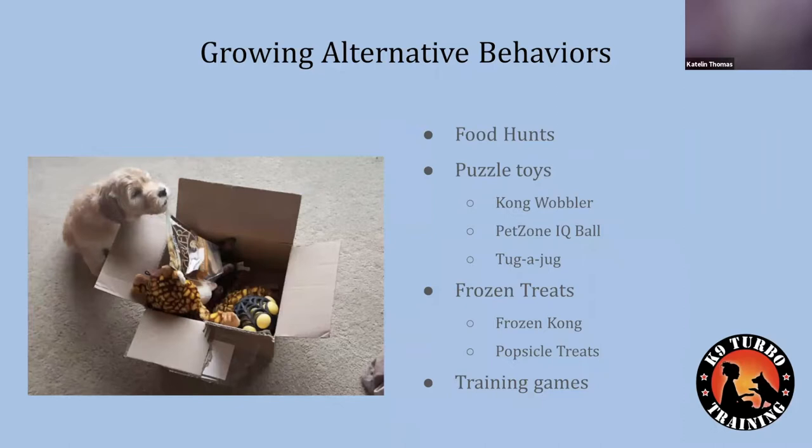Growing alternative behaviors cannot be overstated. When we think about all the ways we can prevent our dogs from seeing their triggers when we don't intend on it, dogs really need more to do in that time. If your dog is used to sitting in front of the window barking at people or dogs, or running the fence line, we don't just want to eliminate the behavior — we also want to make sure there are really good replacement behaviors that feel good to that animal while we're working on training.